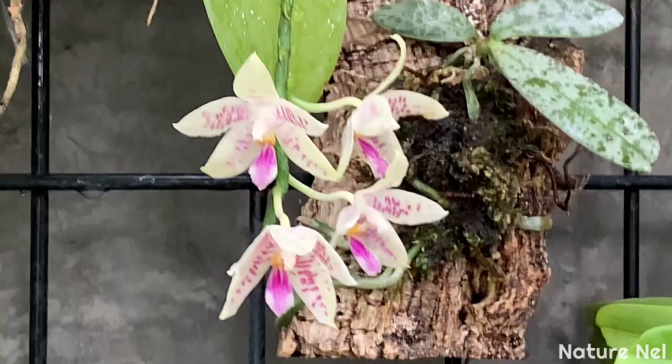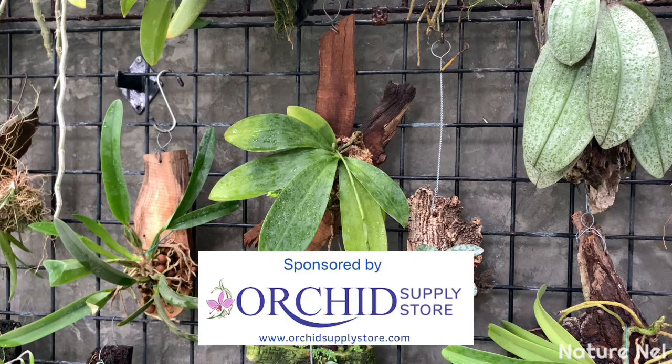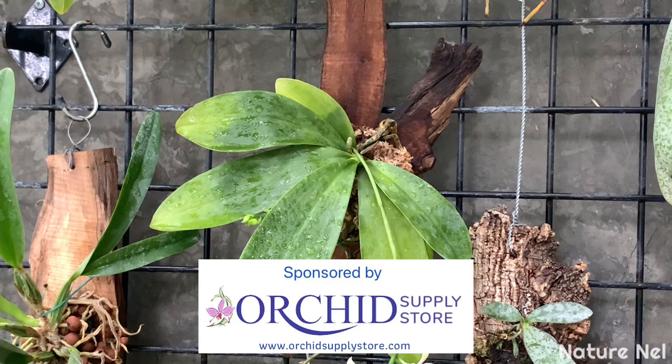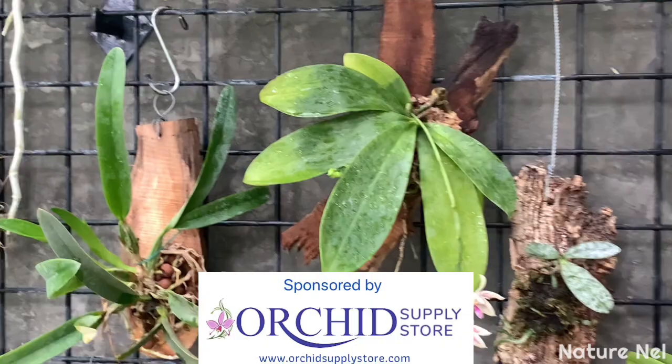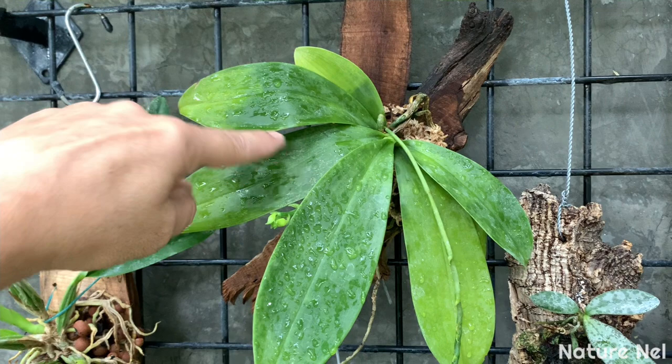It has no fragrance at all, but it's a beautiful flower. I put it on this wood piece from the Orchid Supply Store, which is one of my sponsors. Ken over at the Orchid Supply Store has been so generous - he's sent a lot of these wood pieces for me to try out and give feedback on. Everything I have put on these wood slabs is just thriving. A while ago this plant was yellowing, but I started adding Epsom Salt and it's turning dark green again.